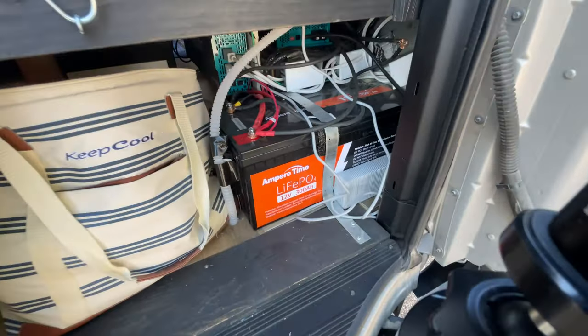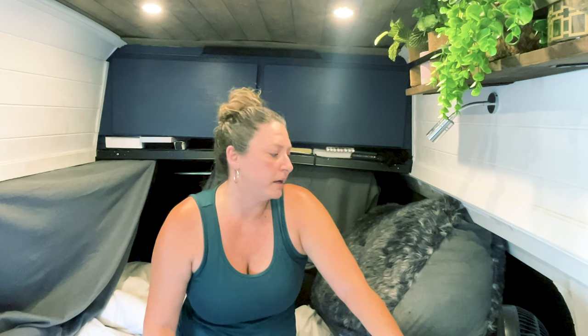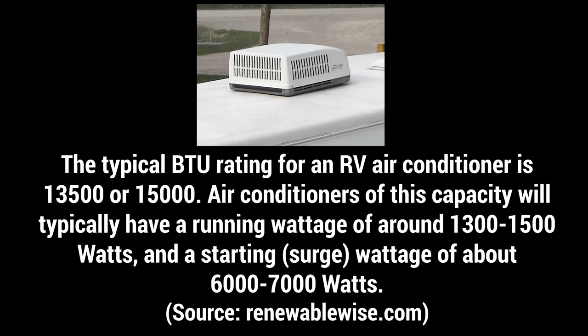I did a lot of research and looked at a lot of different options. The power system I have in my van is three 100-watt solar panels and a 300 amp-hour lithium battery. That's enough to run my fridge all the time, microwave, Ninja Foodi, lights, water pump, and whatever else I have in here.